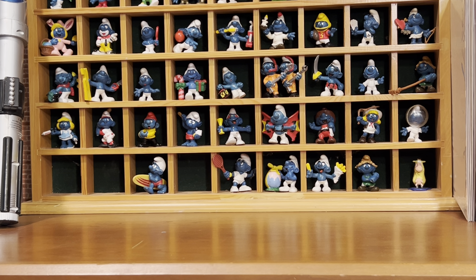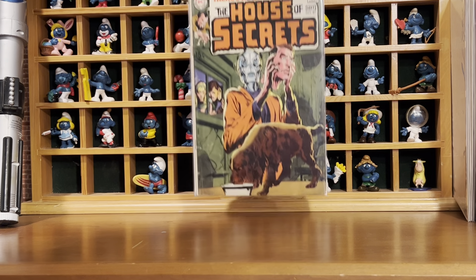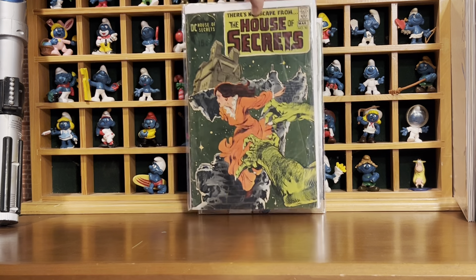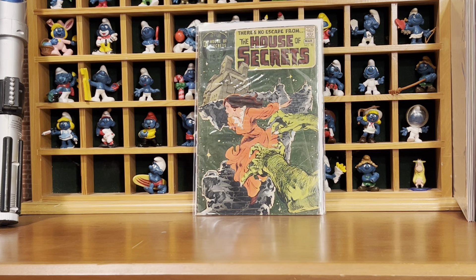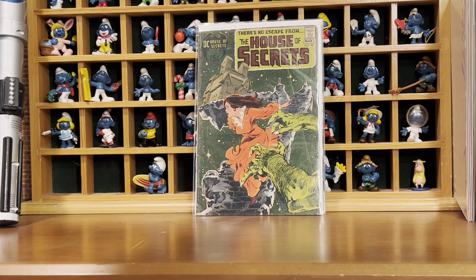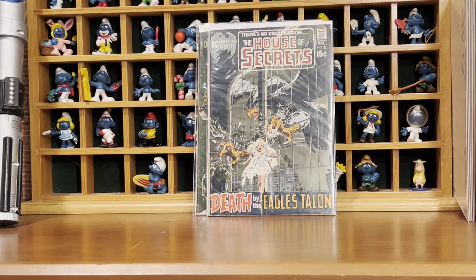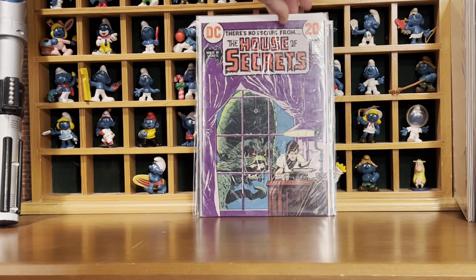Last bit — these are the books I got from Matt. We got The House of Secrets 87, The House of Secrets 90 — these are all mid-grades but I love them, these are just awesome. This one's got a date stamp on it too. The House of Secrets number 91, and then 101.